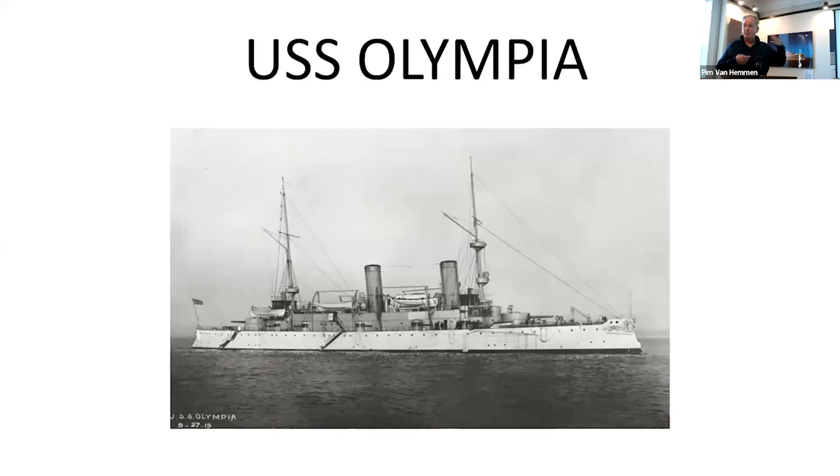This is the USS Olympia, shot in 2019. She carried the body of the Unknown Soldier back from France in 1921, which was one of the last things she did. She served at the Battle of Manila Bay as the flagship for Admiral Dewey, where he gave the order to fight the Spanish — a huge victory for the United States that put the US on the map in terms of world power.